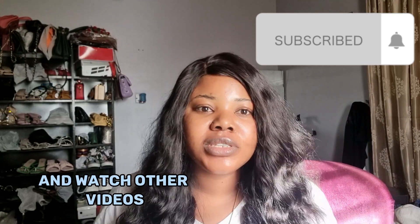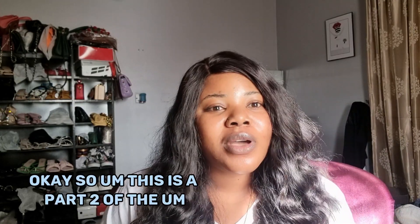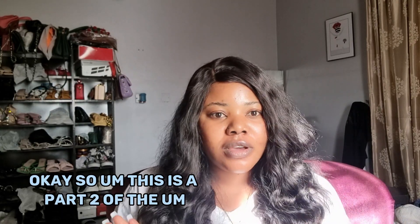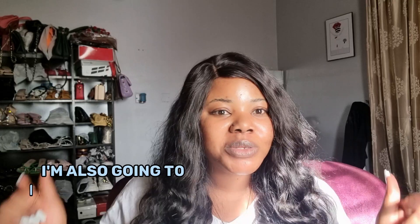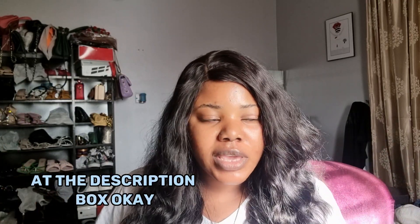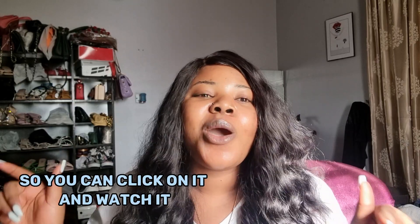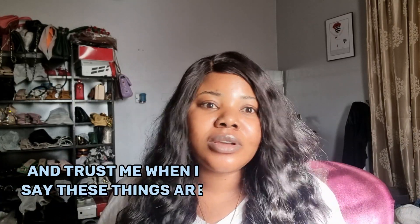Watch other videos on the channel for one or two lessons. This is a part two of the complexion care products that I promised I was going to come up with. The part one is up on the channel and I'm also going to insert a link to the video in the description box, so you can click on it and watch it.